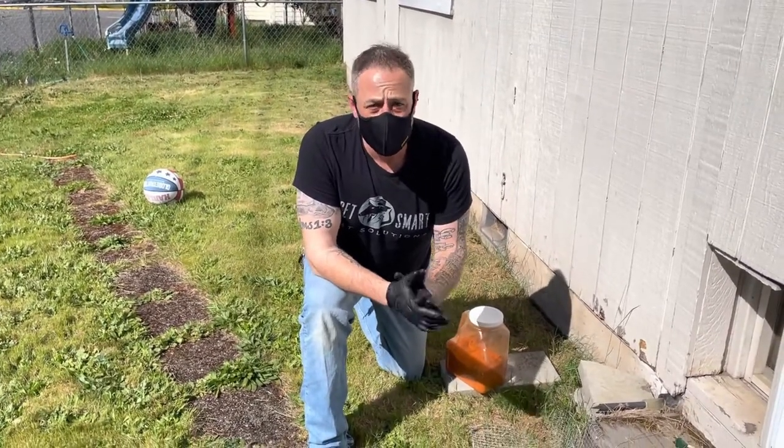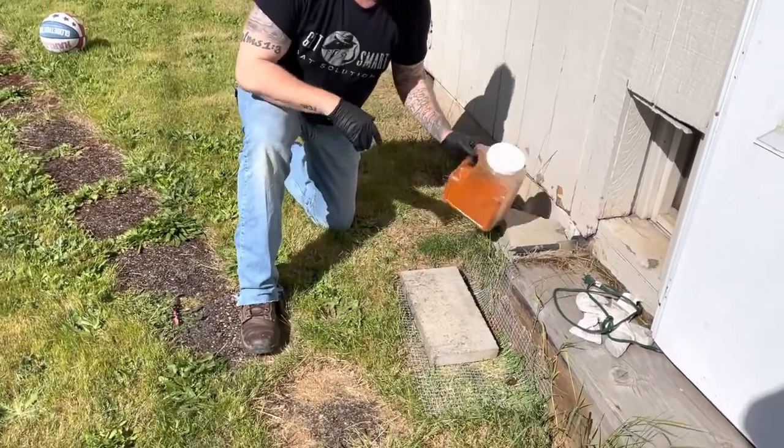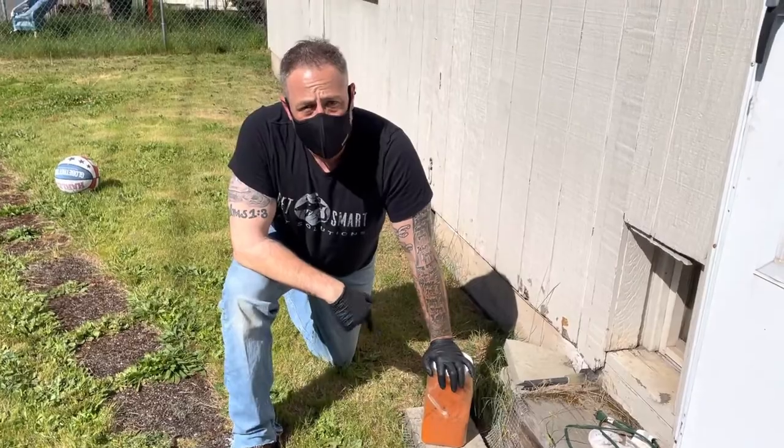So as a temporary block, what we're going to do is just add this cinder block onto the screen. Right now, that cinder block will actually ensure that no other animal goes in while we finish the job here on the other side.